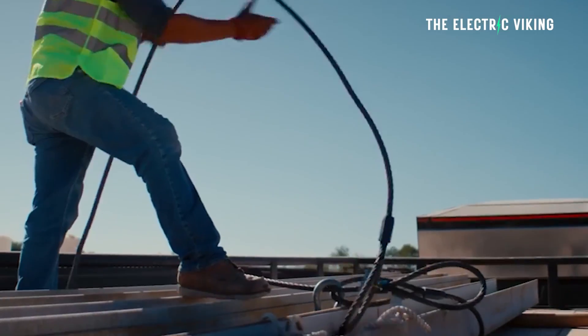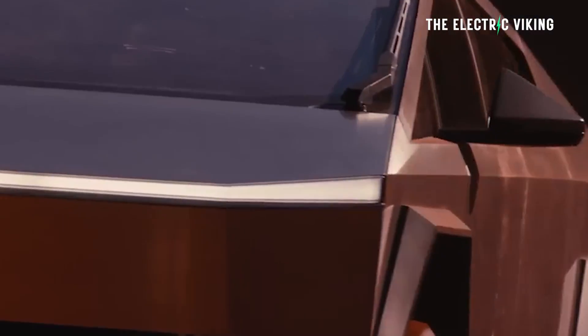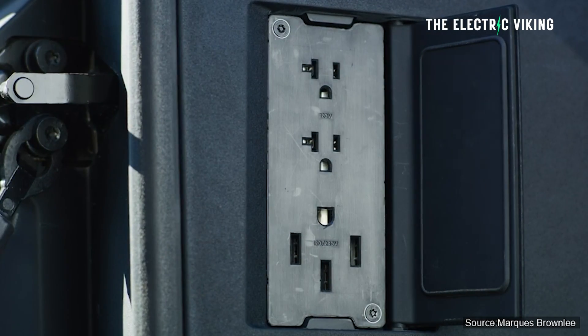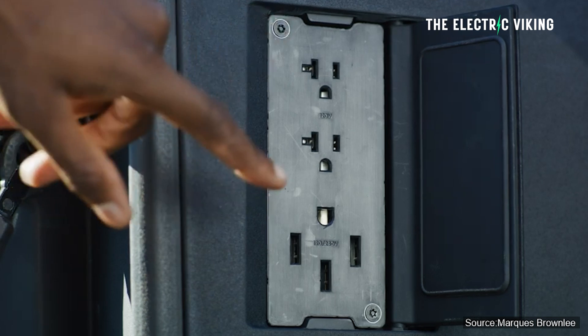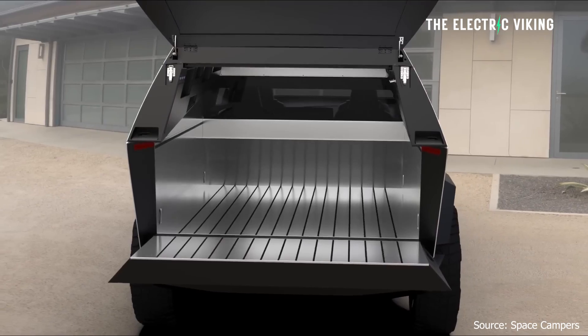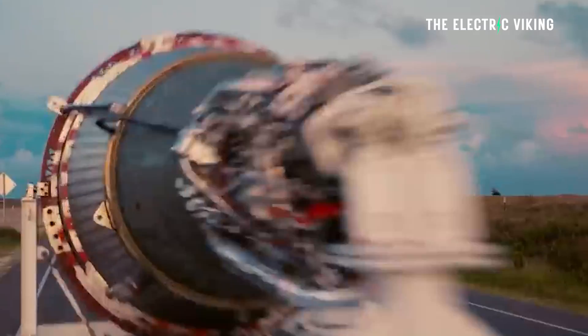Vehicle to load refers to the vehicle's capability to power equipment. The Cybertruck has five power outlets: two 120-volt outlets, a 20-amp outlet in the bed and cabin, and one 240-volt 40-amp outlet in the bed. So in total there are five power outlets — that's quite a lot.